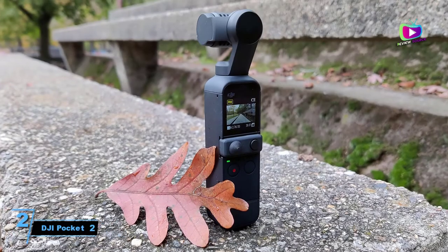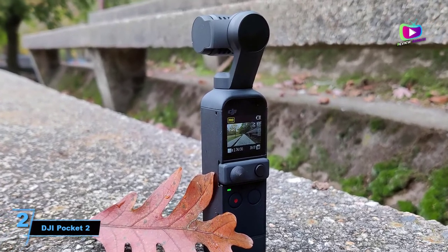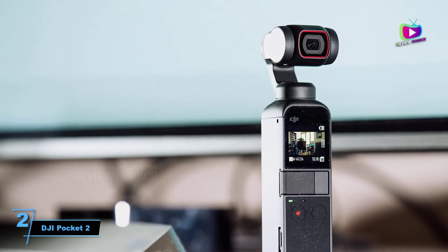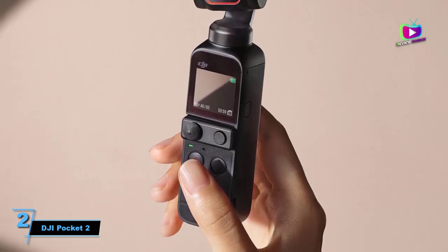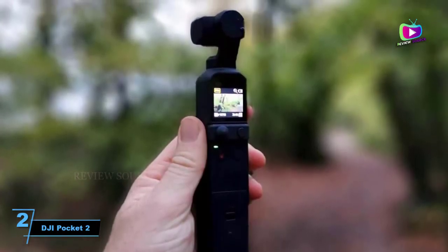At number 2: DJI Pocket 2, a tiny virtual cameraman for solo filmmakers. We were big fans of the original DJI Osmo Pocket, but this sequel fixes a lot of its limitations and makes it the best compact option around for solo filmmakers. The Sony ZV-1 trumps it for outright video quality, but if you tend to shoot a lot of walk-and-talk style clips to camera, the Pocket 2's combination of a 3-axis gimbal and solid face tracking could make it more appealing.